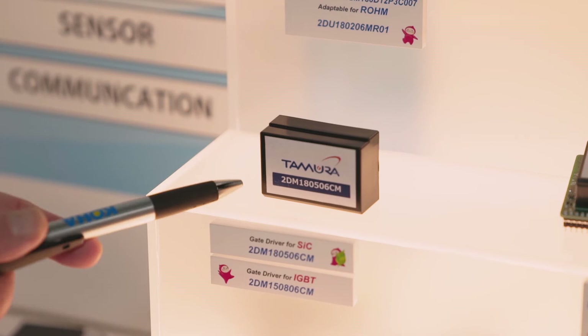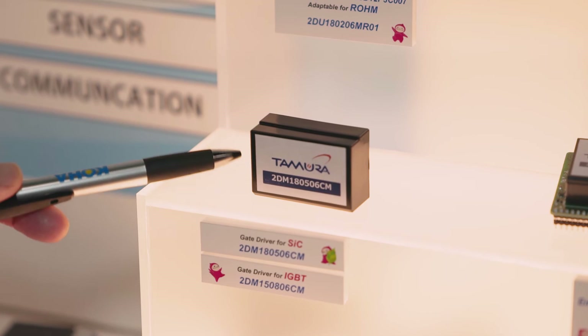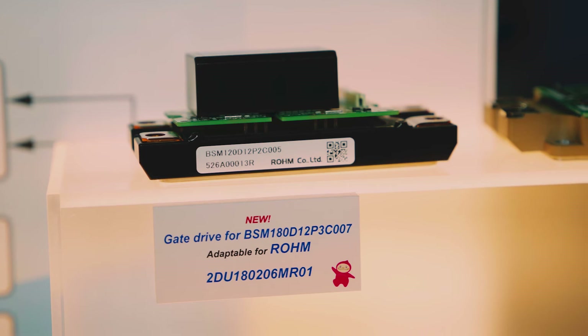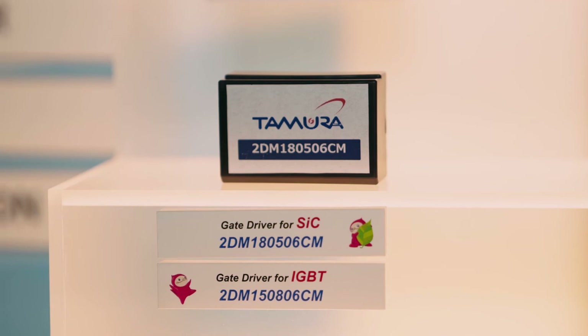We've got a couple of examples here. Let me show you. We've got the current generation of gate drivers. We have the module itself, and we can then add a PCB to that — that's called the module unit — of which we then match to the particular manufacturer's module. So we have the gate driver and we have the gate driver unit.